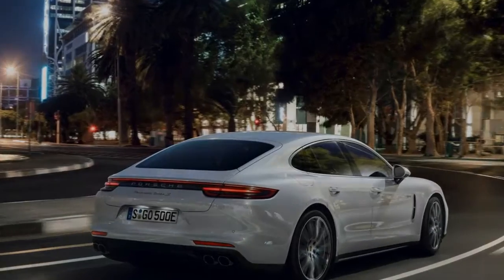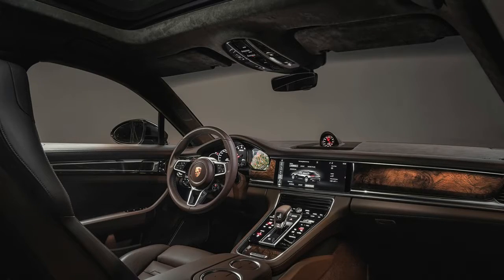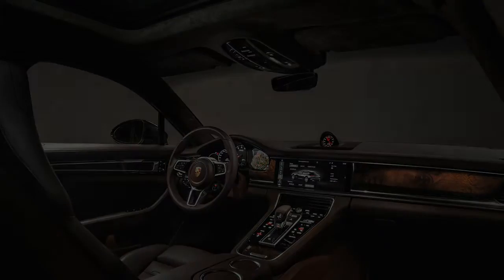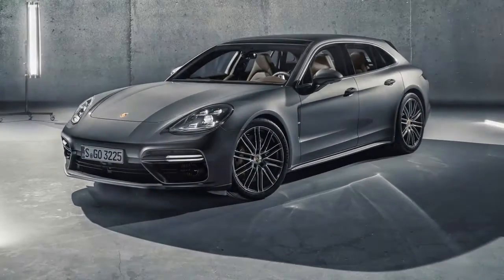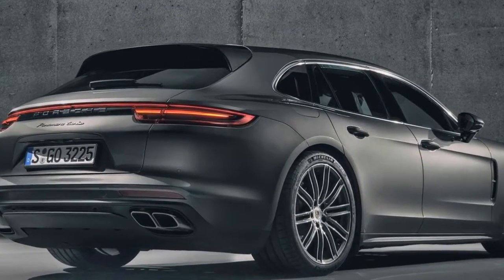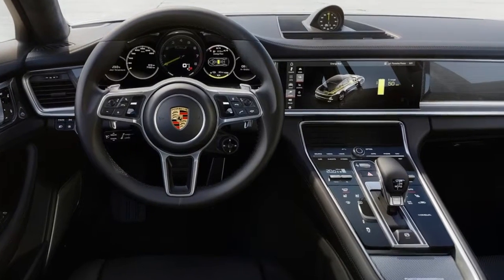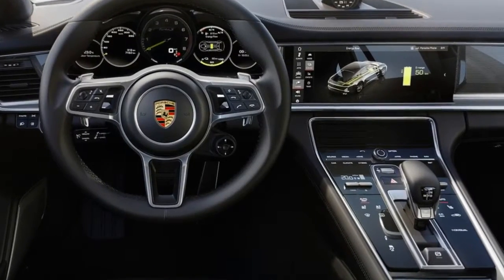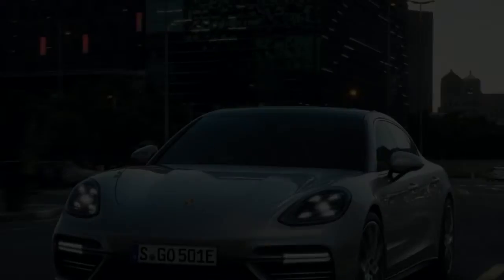2018 Porsche Panamera Sport Turismo unveiled. A fastback four-door you can covet — for far too long the Porsche Panamera was a phenomenal performance machine with a face only a mother could love. With the revised 2017 Porsche Panamera, Stuttgart finally got it right. In the 2018 Panamera Sport Turismo variant seen here, Porsche pushes that boundary into dead sexy. Car designer extraordinaire Robert Cumberford agrees.